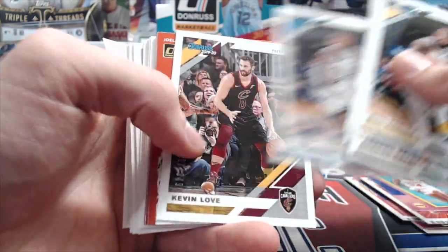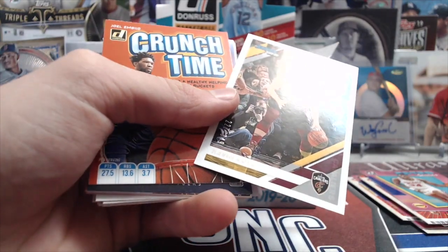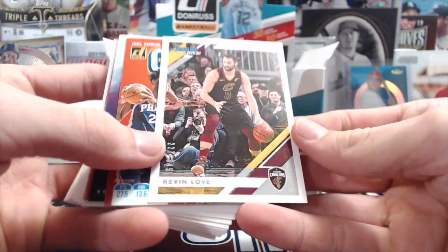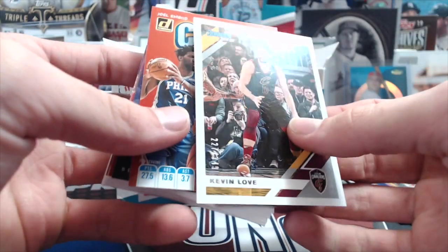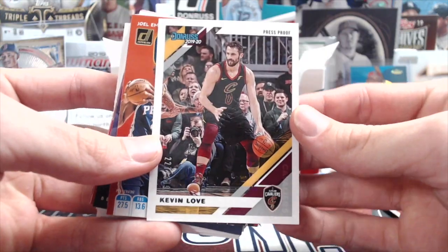There's Harris, Terry Rozier, Kevin Love — and that Kevin Love is numbered out of 349, press proof. Not sure what's different about it besides that it says 'press proof.' There's no foil; a lot of times it's just that.